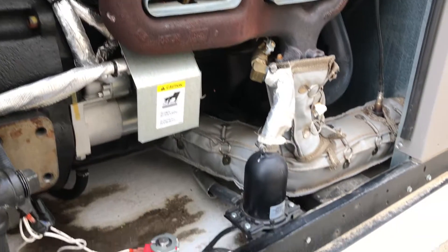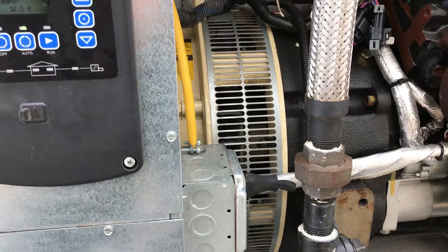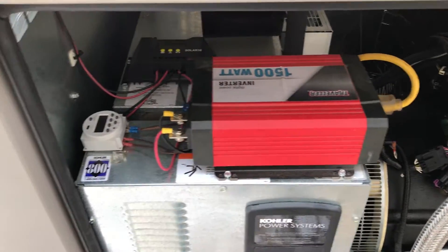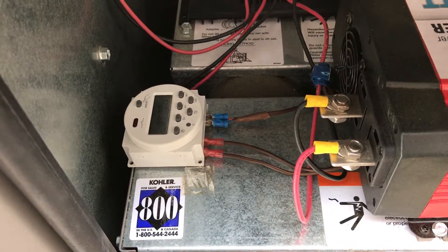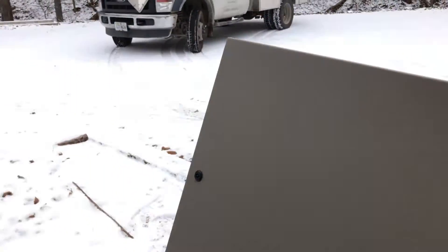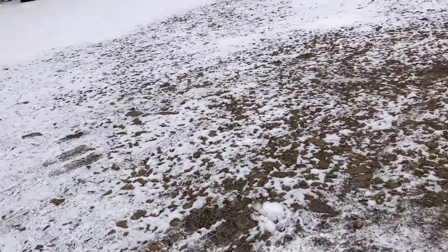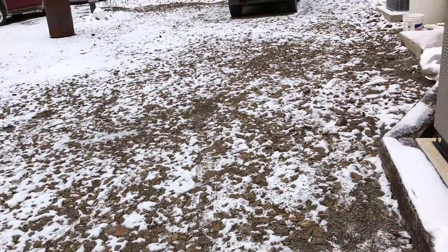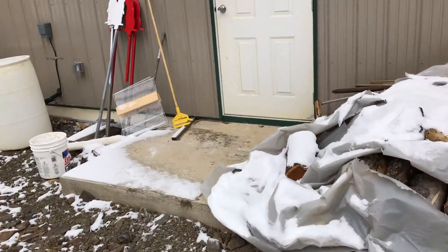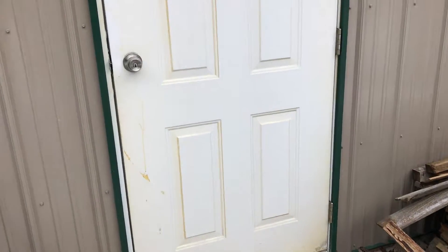The engine block heater, which is a 1000 watt block heater, is connected via standard receptacle to the inverter. In addition, we added an exterior timer which starts this generator up every day at midnight to make sure that the batteries are fully charged, fluids are moving, and everything's ready to go. If you have rain for a couple of days, snow, or overcast, the solar cell may be a little ineffective in keeping those batteries charged up, so we want to make sure that it's ready to go.